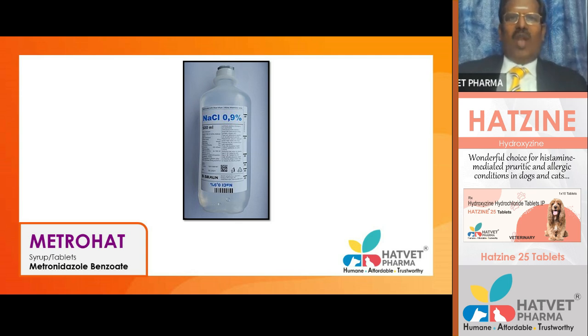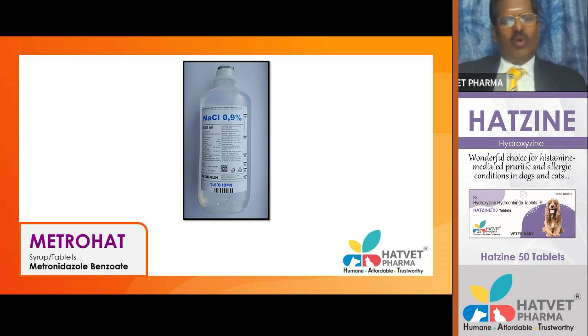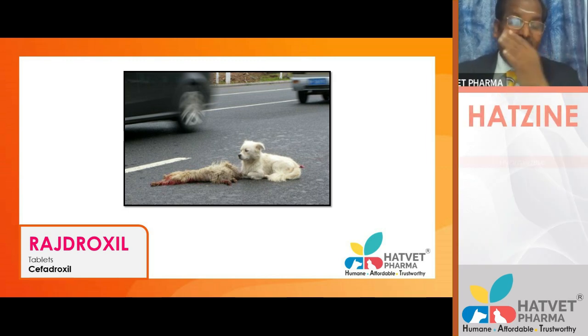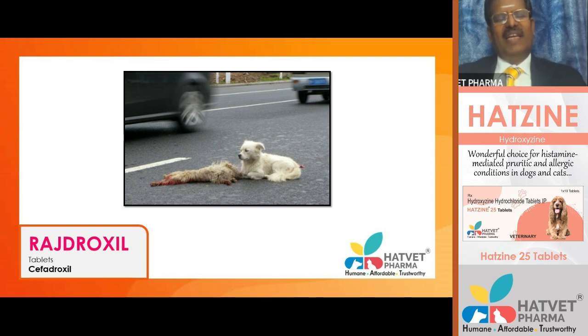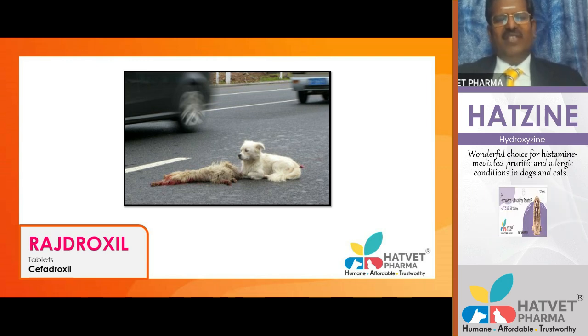In shock due to loss of fluid, keeping fluids well in advance is very important in clinical practice. For blood loss, you need to keep blood available. If there is fluid loss, give sodium chloride 0.9% or Ringer's Lactate if there is metabolic acidosis. Blood loss may occur due to external or internal parasites, accidents causing bleeding into the thoracic or abdominal cavity, platelet defects, coagulation defects, vitamin K deficiency, or hemophilia A and B.